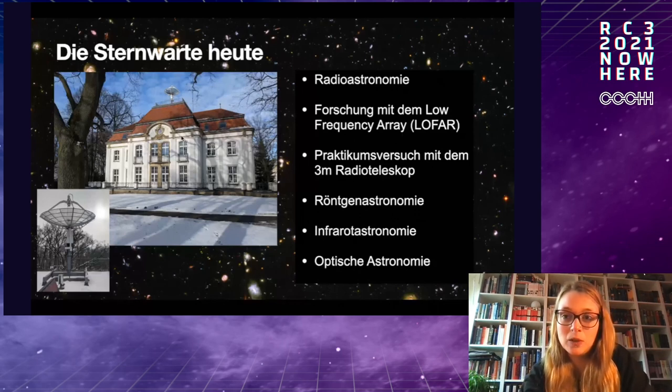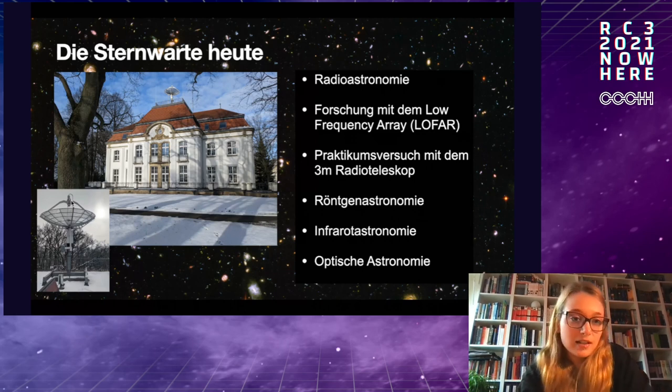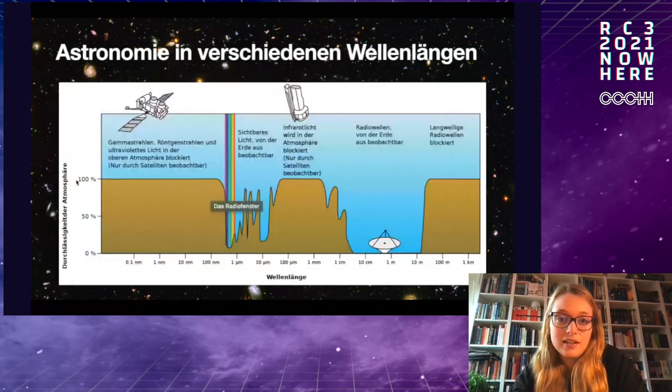You can see our main building, which also has a library. On top, there's a separate radio telescope used by physics students for internships. We do a lot of radio astronomy with the Low Frequency Array telescope. We also have a site in Norderstedt with a three-meter radio telescope on the roof for internships. We also do X-ray astronomy, infrared astronomy, and partially optical astronomy — covering most research fields.